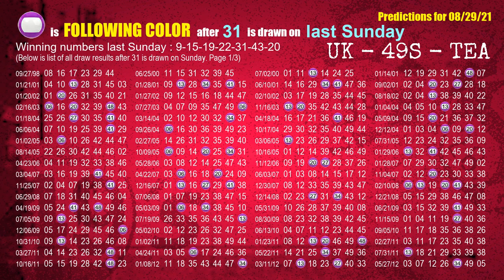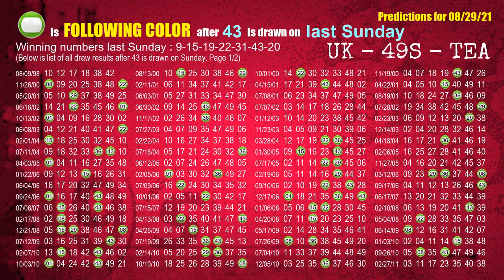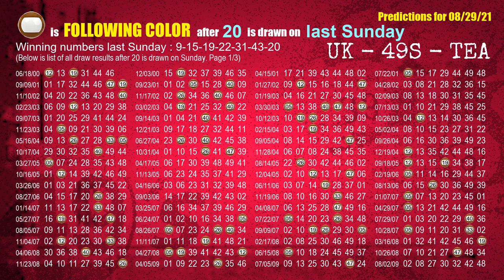The fifth winning number last Sunday is 31. The most frequently following color is purple when 31 is the winning number on last Sunday. The sixth winning number last Sunday is 43. The most frequently following color is green when 43 is the winning number on last Sunday. The booster winning number last Sunday is 20. The most frequently following color is brown when 20 is the winning number on last Sunday.